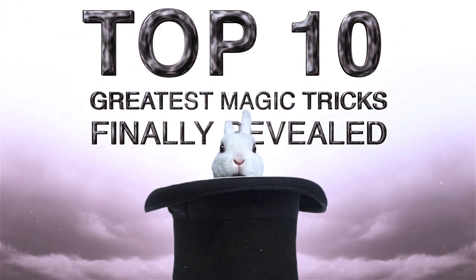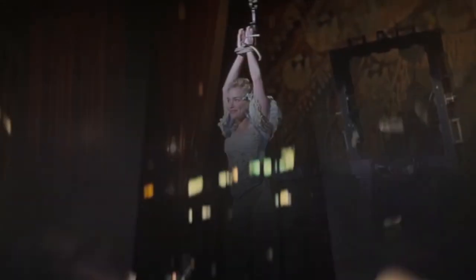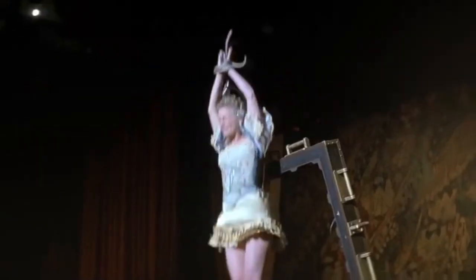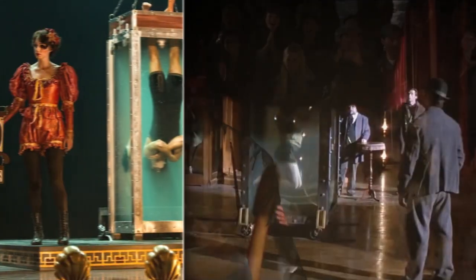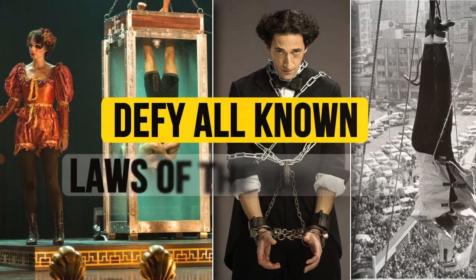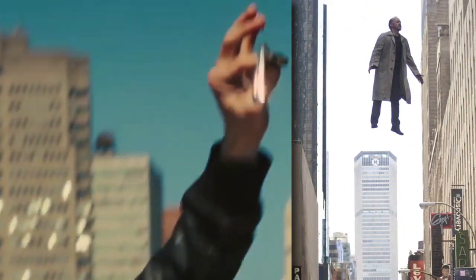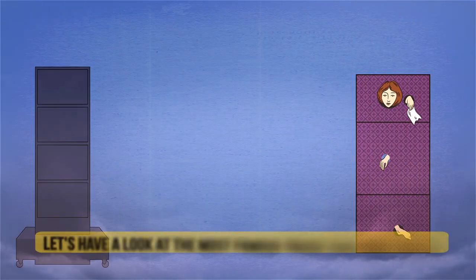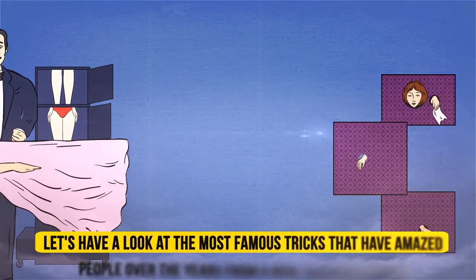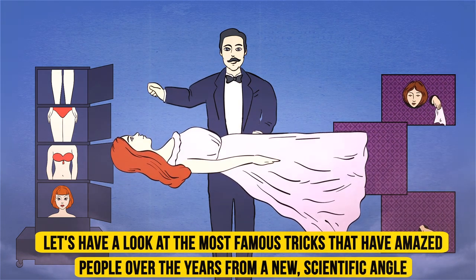Top 10 Greatest Magic Tricks Finally Revealed. The skill of a magician lies in their ability to keep you frozen in anticipation of their next unbelievable trick. It often seems that magicians are capable of doing things which defy all known laws of the universe. Do you know how to bend a spoon? Or how to fly without wings? Let's have a look at the most famous tricks that have amazed people over the years from a new scientific angle. They are not all that they seem.